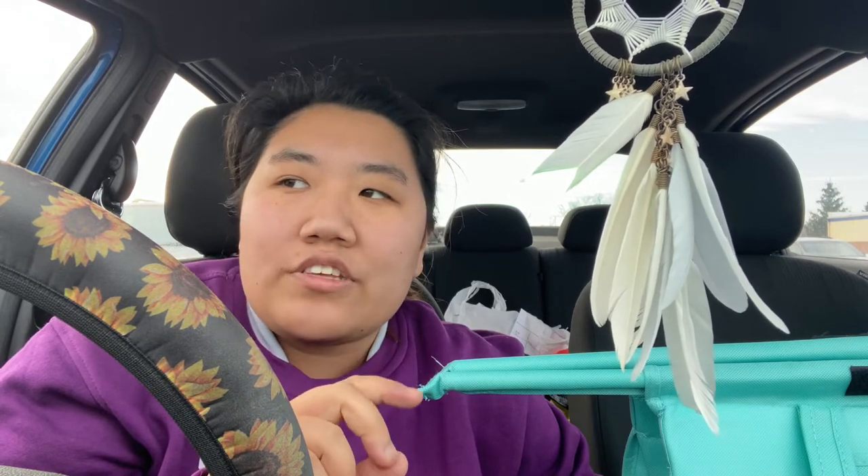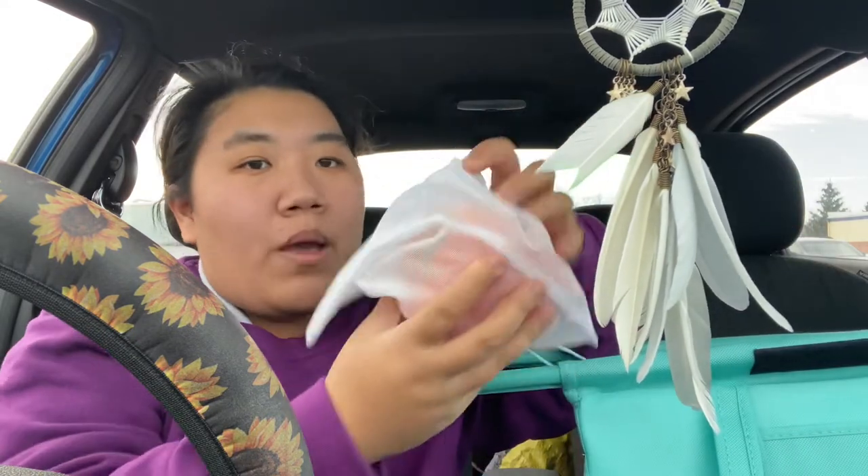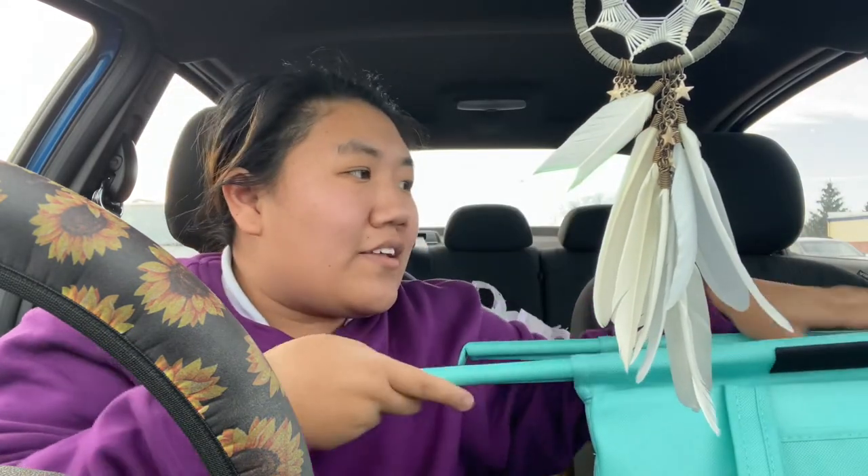I was actually using the produce bag for my pepper and one of the associates said it was causing an issue with the scale. I was like, wow, that is a thick produce bag. But overall I'm super happy with all of the products — this was a really good grocery store run.